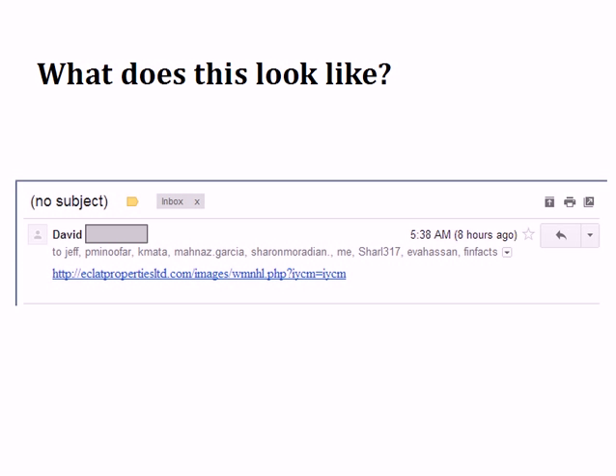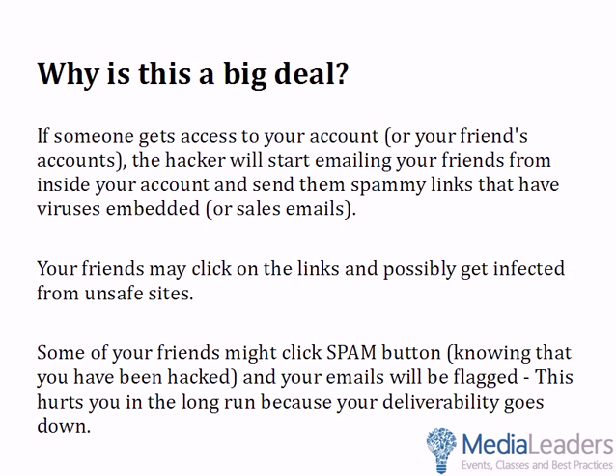It's probably a PHP file with a virus in it. Everybody goes, oh, it's from David, I should just click on it. Well, you don't want to do that. Some people might even click the spam button because they think David's spamming them — and that hurts David. If someone gets access to your account, the hacker's going to start emailing your friends from inside your account with spammy virus-embedded links or sales links, using your trusted name. Not to mention they can look up bank account records and family info. Your friends might get infected, and some might click the spam button — which means in the future your emails get flagged and your deliverability goes down.